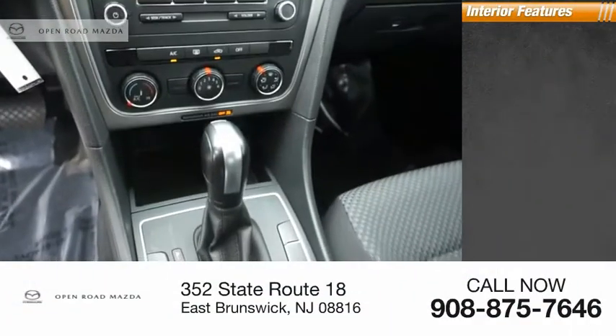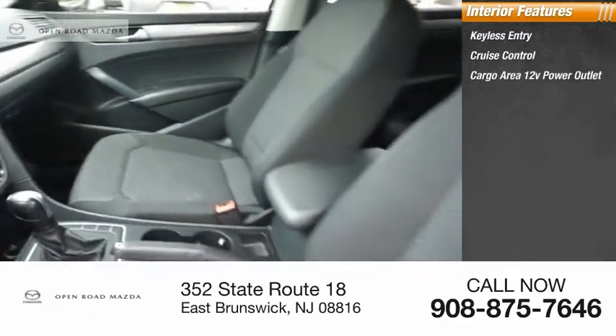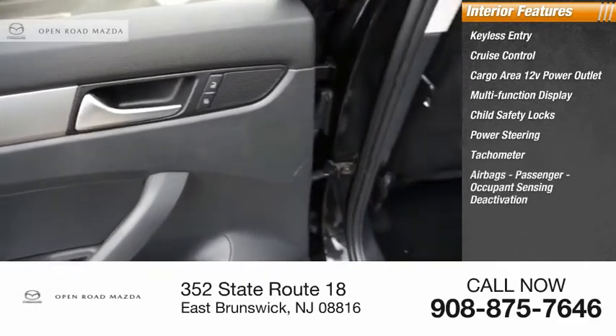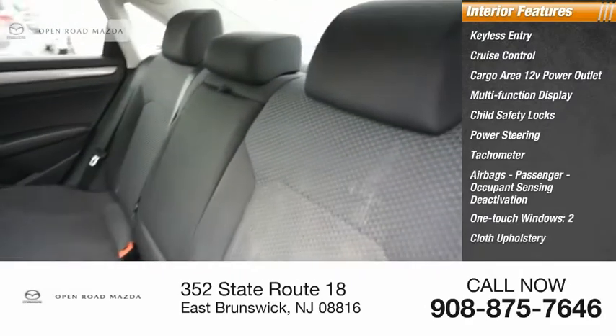Inside you'll find keyless entry, cruise control, cargo area 12-volt power outlet, multi-function display, child safety locks, power steering, tachometer, airbags with passenger occupant sensing deactivation, one-touch windows, and cloth upholstery.